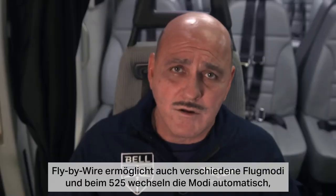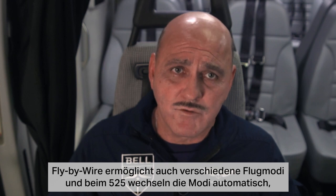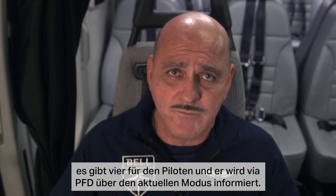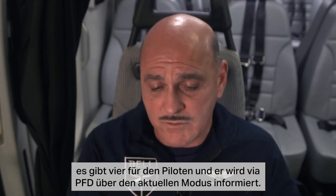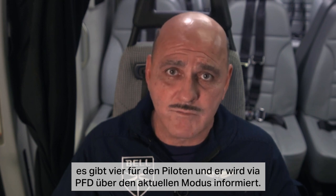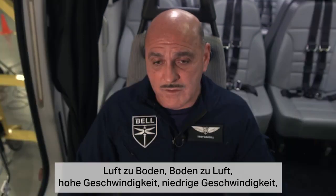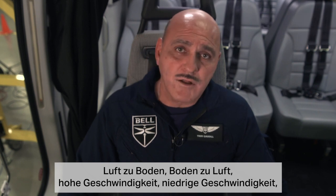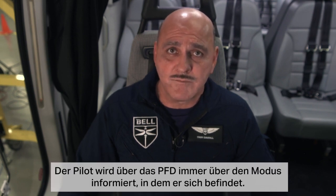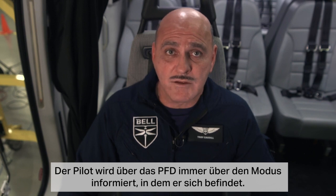Fly-by-wire also enables us to have various modes for flying. In the 525, the modes transition automatically for the pilot and are enunciated on the PFD to inform the pilot of the mode they're in. The air-to-ground, ground-to-air, high-speed, low-speed, turn coordination, and heading hold are all automatic, and again, they're enunciated on the PFD.